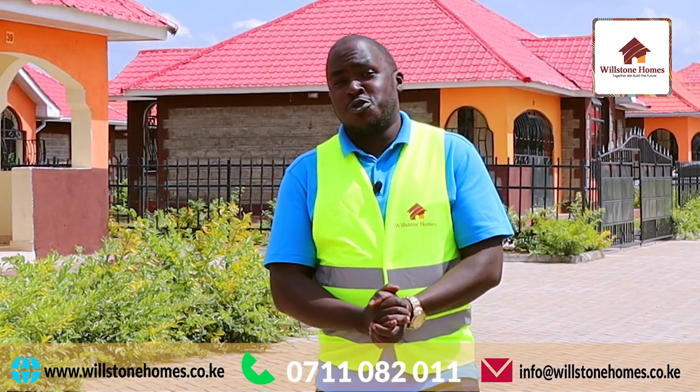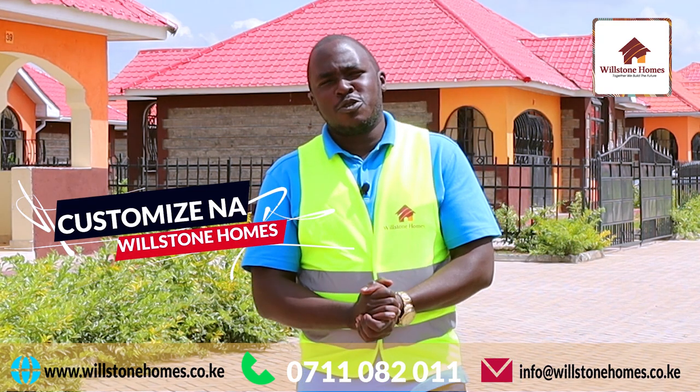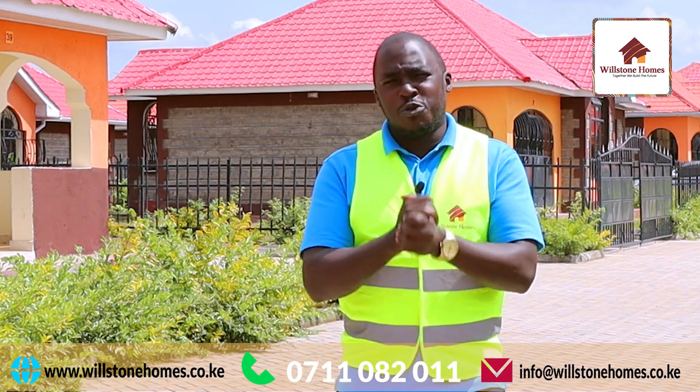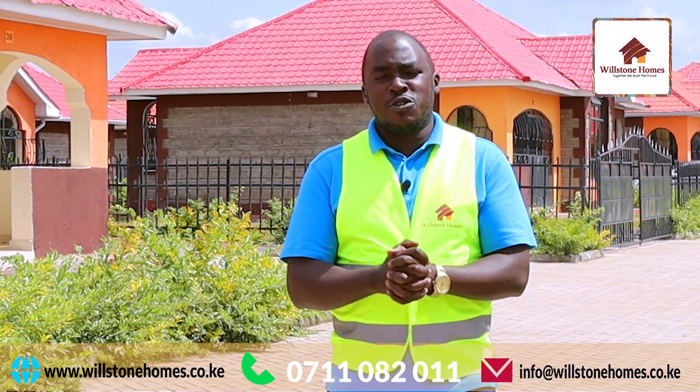Ladies and gentlemen, welcome to the second episode of Customized na Willstone Homes. My name is Ombasa and today we are here at the Grandview Estate, a beautiful estate comprising of 49 beautiful homes.